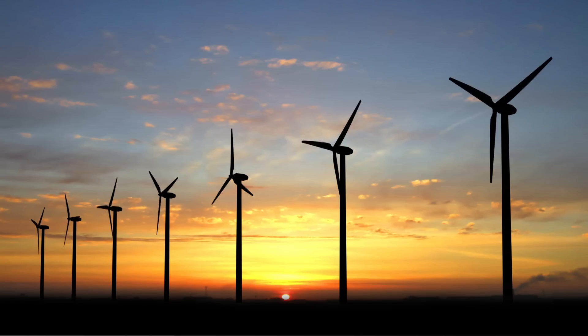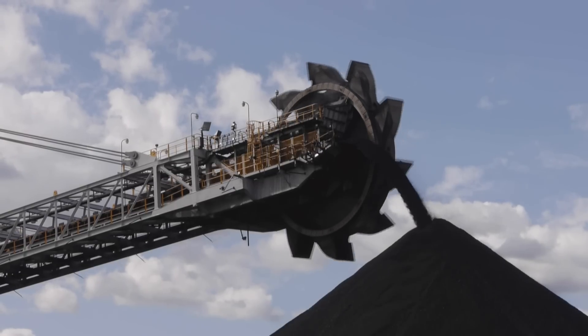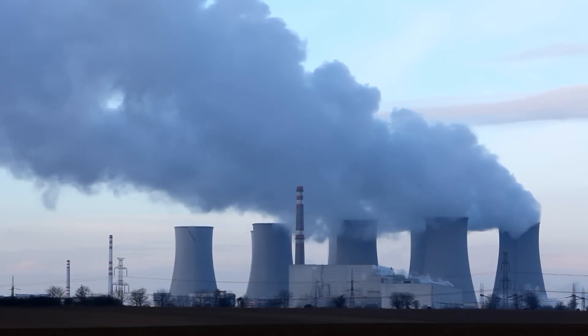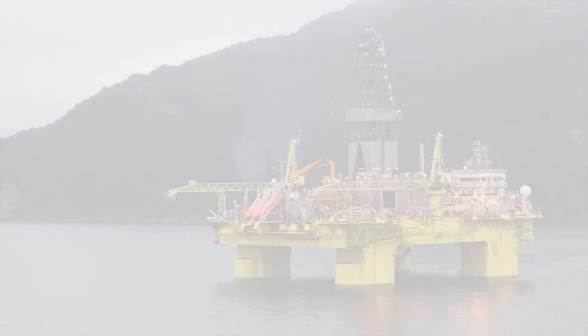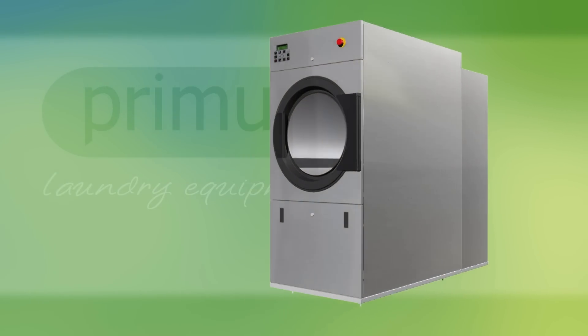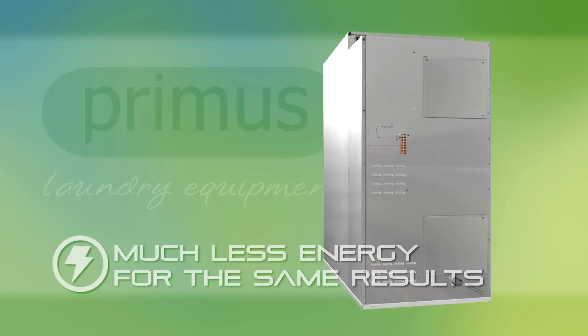Saving energy is a crucial goal for humanity. Traditional sources of energy are becoming increasingly scarce, and this is why we have to look at every possibility for saving as much energy as we can. One excellent option is to use innovative machines which operate with much less energy while delivering the same results.